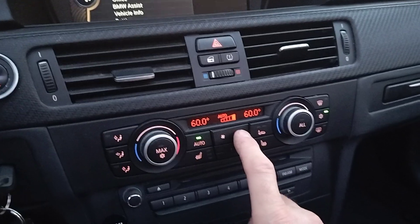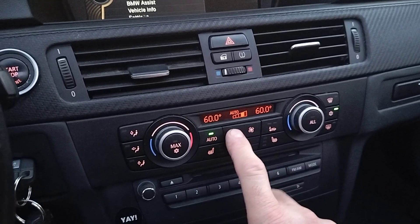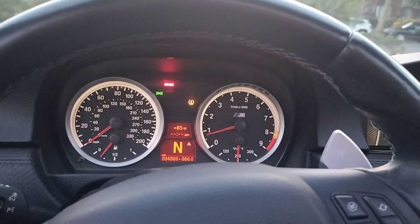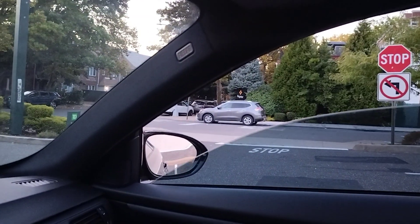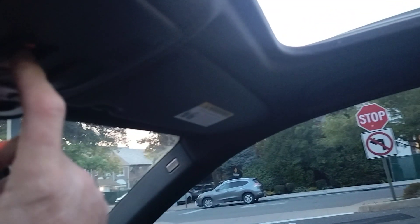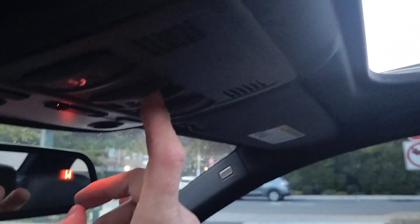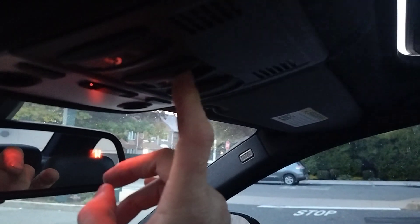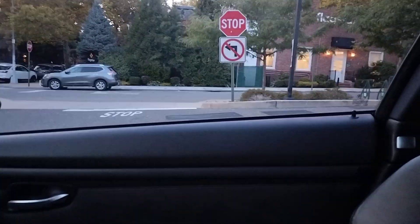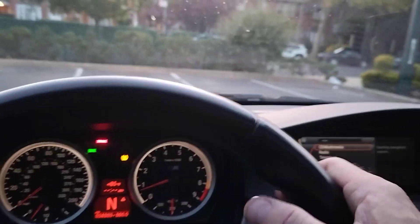AC works — it's ice cold. Signals work, windows obviously work, sunroof works. Radio does not work. Locks work. It has the M button and it works. Seats work.